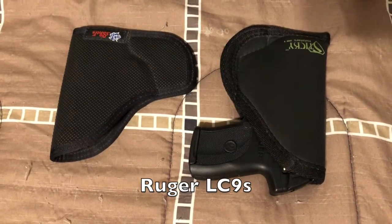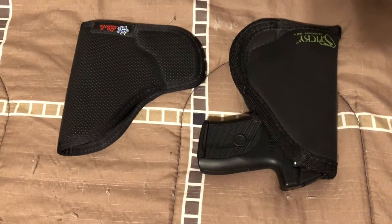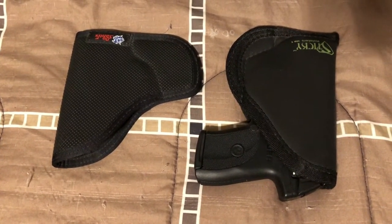By the time I bought my Ruger LC9S I got a little smarter — I didn't let them talk me into any cheap holsters. I go back and forth between a Sticky holster and a DeSantis Nemesis for that. You're kind of seeing a pattern here.